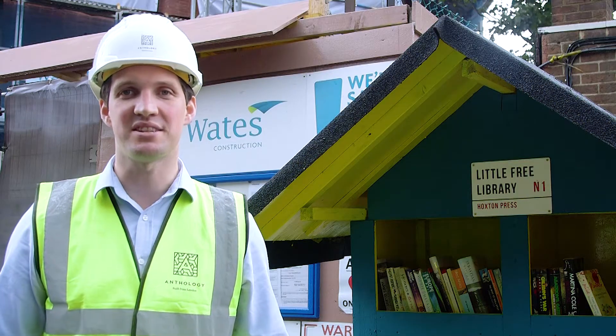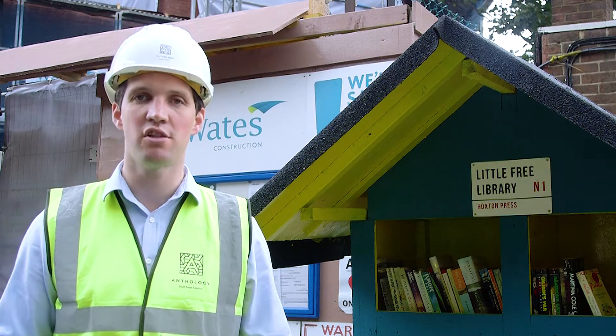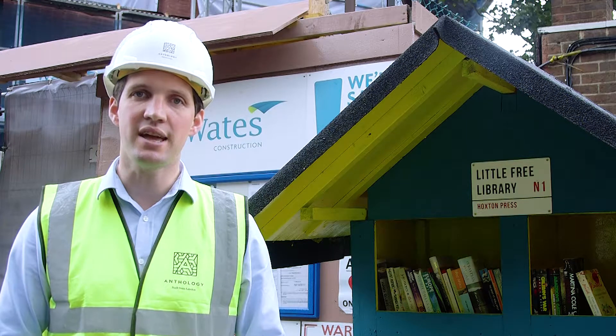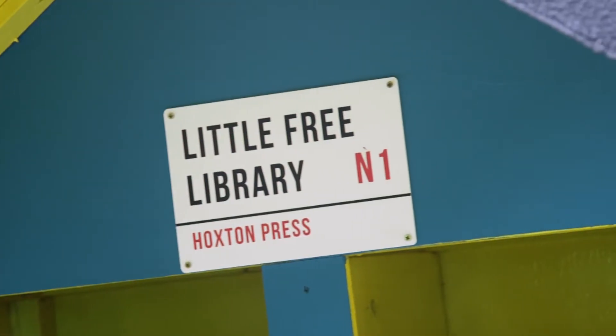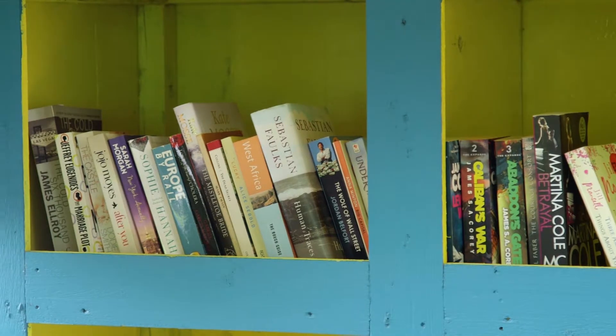At Anthology the community matters and we've undertaken a number of initiatives in the last six months to further our relationships. We donated a number of high-vis vests to Shoreditch Park Primary School, to coincide with a walk-to-school week. We've also installed this little library that sits behind me, which is acting as a book exchange for local residents.